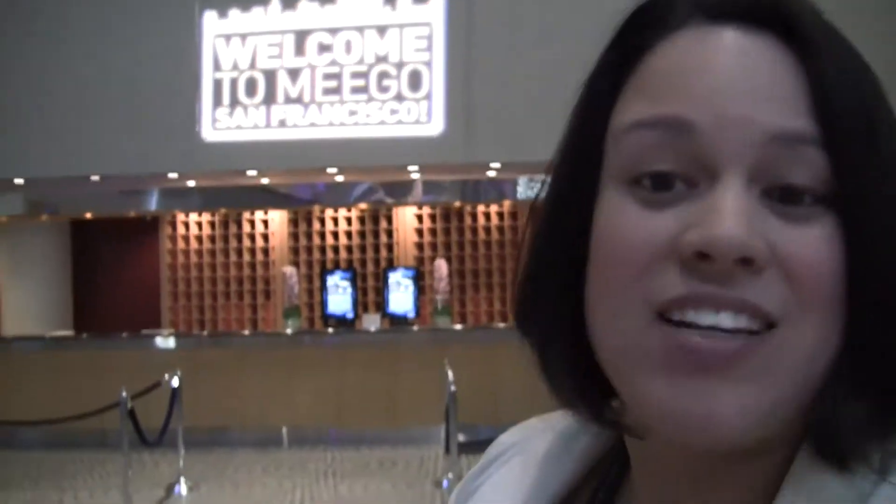Nikolska here for Netbook News, and here we are on day one of the MeeGo conference. It was — I'd like to say an exciting keynote this morning, but it was an informative keynote on the state of MeeGo.